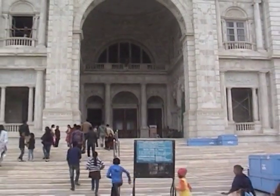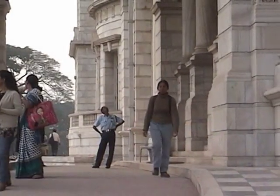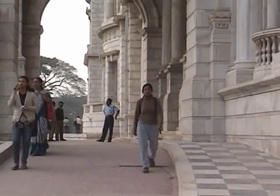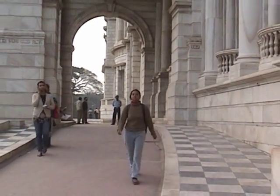Inside the building there is a museum of paintings, weapons and other artefacts of the British era. Currently the visitors are allowed to climb on the first floor which looks like a dome. Photography is not allowed inside the museum.